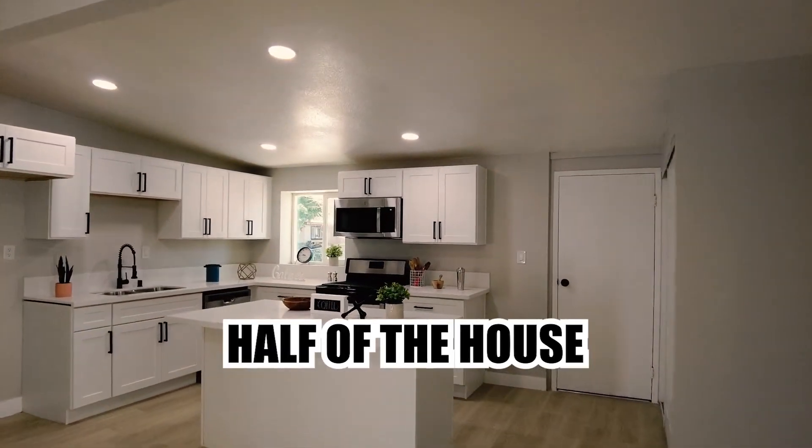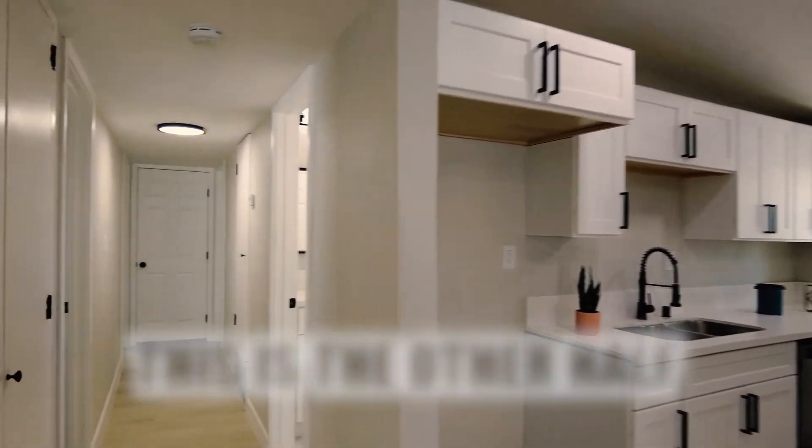This is just half of the house. This is the other half.